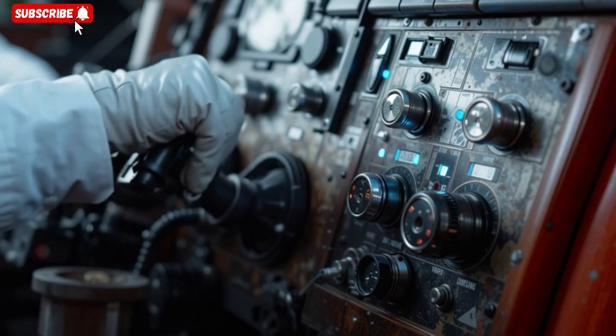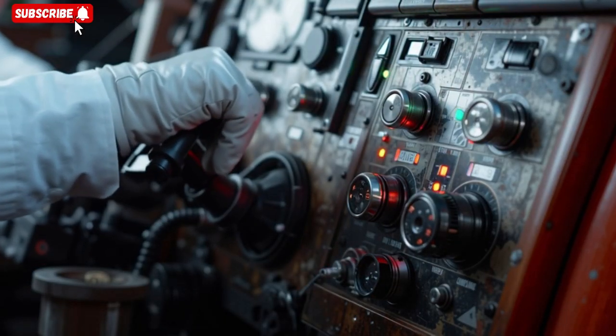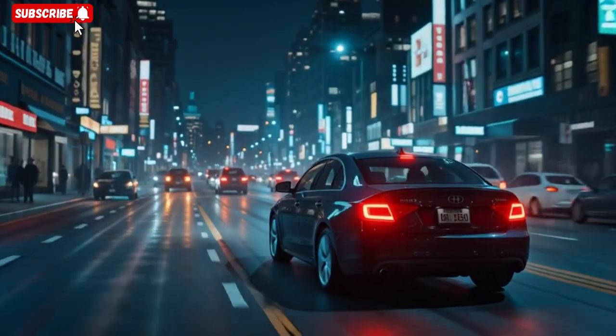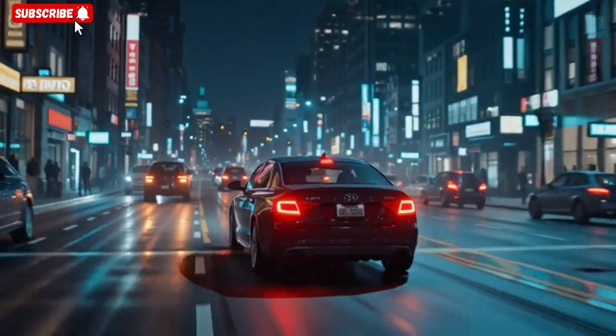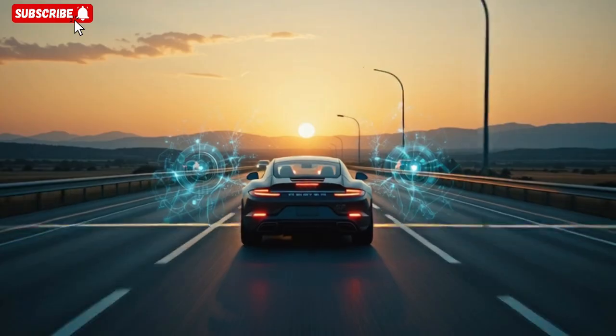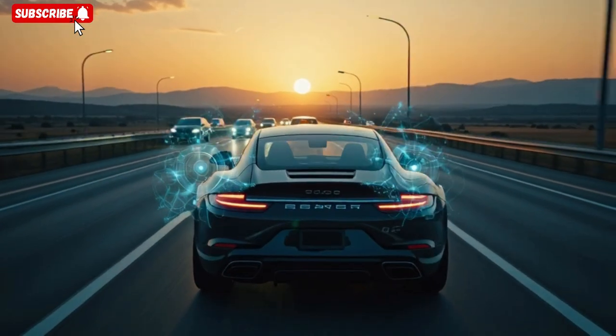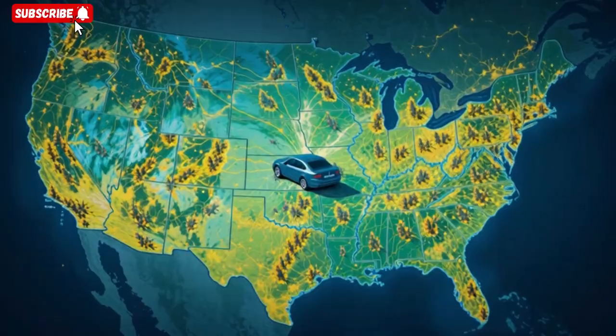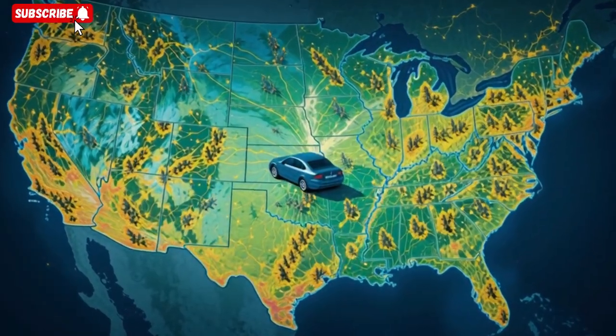He envisions a future where fleets of EMP-resilient, RF-harvest vehicles are deployed for critical infrastructure: communications, medical, emergency response, and rural logistics. He acknowledges hurdles — certification, regulatory approval, insurance liability, standardization of shielding protocols, and scalability of RF harvesting across varied geographies.